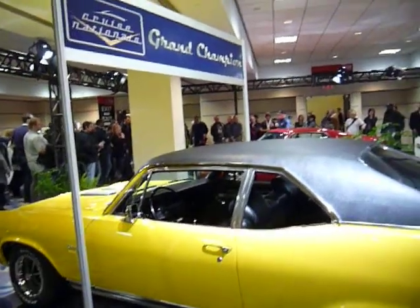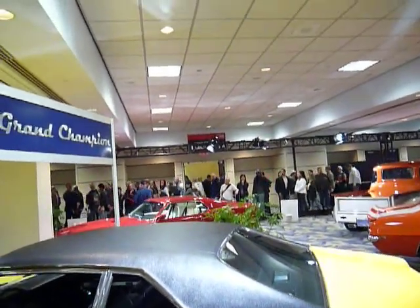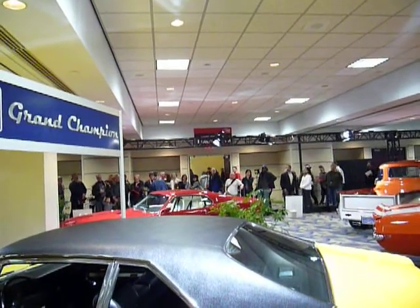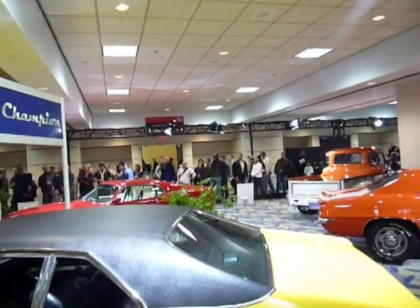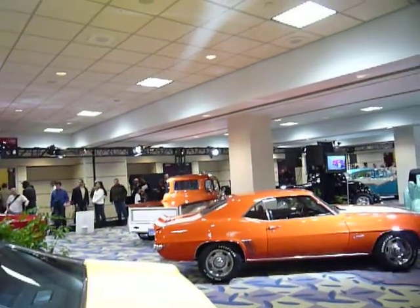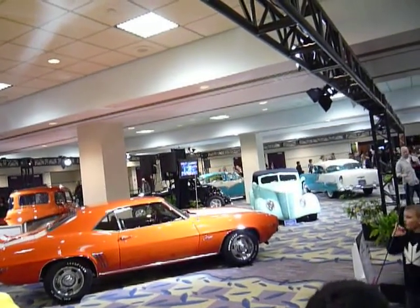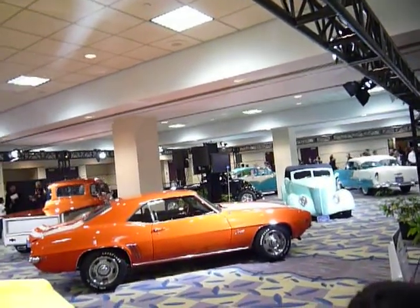In those days, they used to produce the new models on Labor Day weekend. There was a World's Fair in New York in 1964, so what better place to unveil a new car if you want it to be successful right off the bat? That's why it was produced early, and it was a '65.